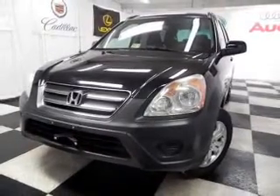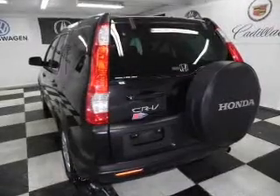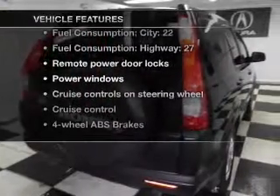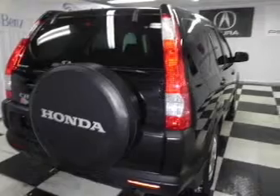Brake safely with the anti-lock braking system. The sunroof lets fresh air in. And with these notable features, you won't want to miss out on the opportunity to own this amazing ride.